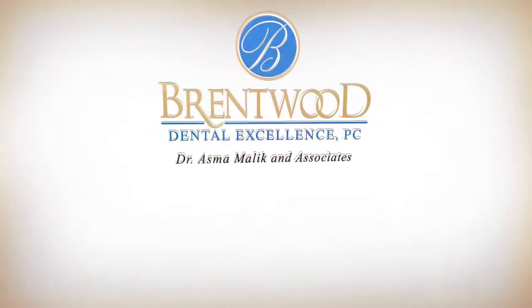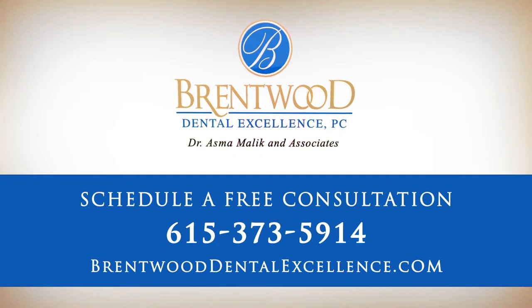If you have any questions or are ready to get started, give us a call or text at 615-373-5914, or visit our website at BrentwoodDentalExcellence.com.